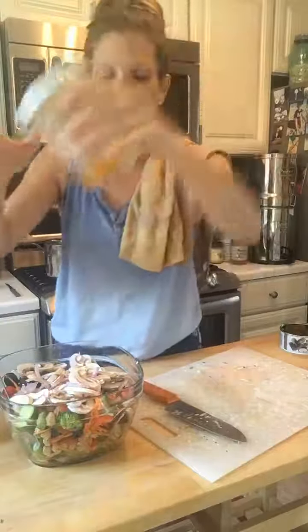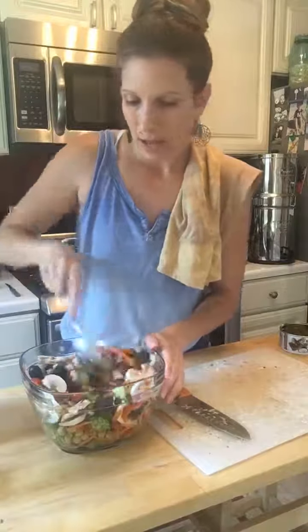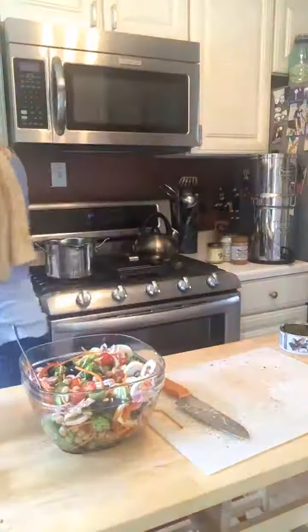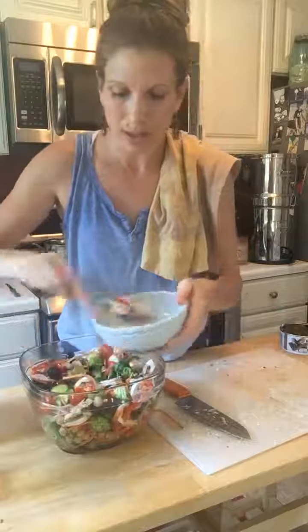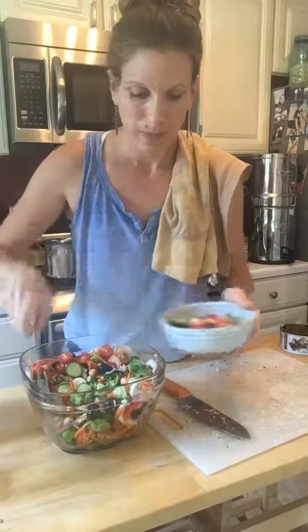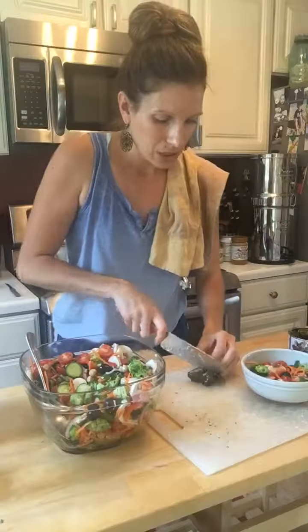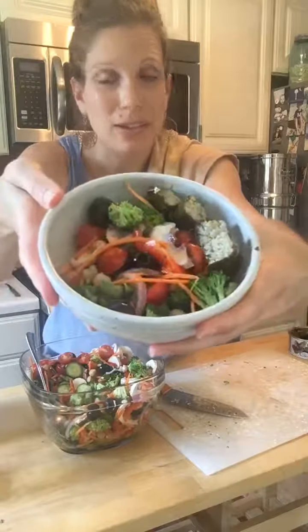I add the remaining marinade, though I don't need all of it — maybe a tablespoon at this point. For the dolmas, instead of mixing them into the salad, I plate my portion first and then place the dolmas on top. I get these at Trader Joe's. I put about two dolmas, cut them in half, and turn them on their side. Voila — marinated veggie salad with a Greek twist!